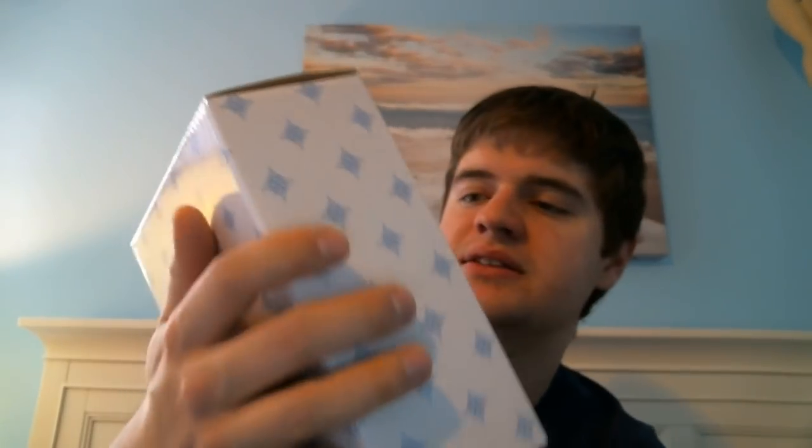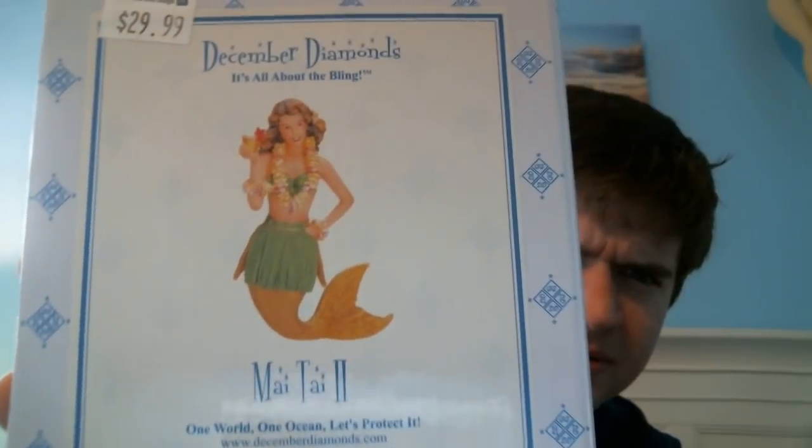The next item was also 60% off. It is vintage inspired — it's an ornament called December Diamonds, all about the bling. It's from 2014, so it's about four years old. The reason I snatched it is because it looks like a girl from the 1940s, like someone you'd find at a tiki bar. I should have taken her out of the packaging, I'm so sorry about that.